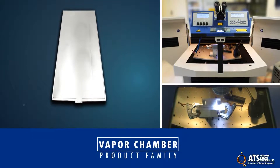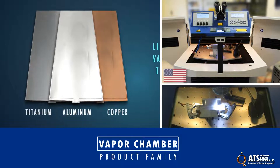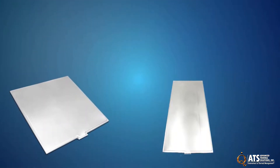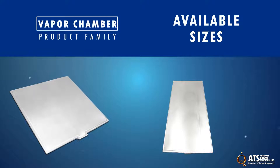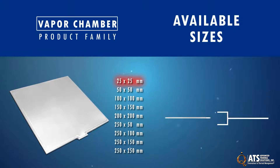ATS vapor chambers are made in the USA using copper, titanium, or aluminum. ATS is the only manufacturer of lightweight aluminum vapor chambers in the thermal management industry. ATS vapor chambers come in a wide range of sizes, from 25 by 25 millimeter to one of the industry's largest sizes, 250 by 250 millimeter.